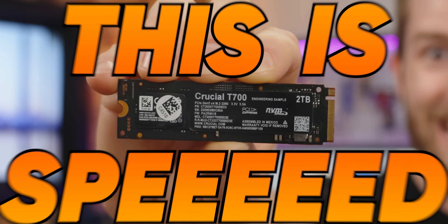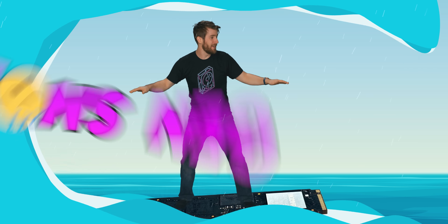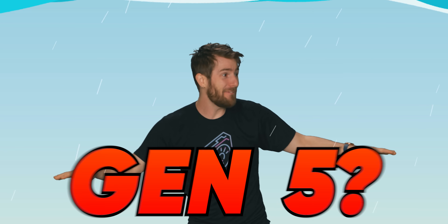This is SPEED! Gen 4? More like Gen Snore. Gen 5? I feel alive!